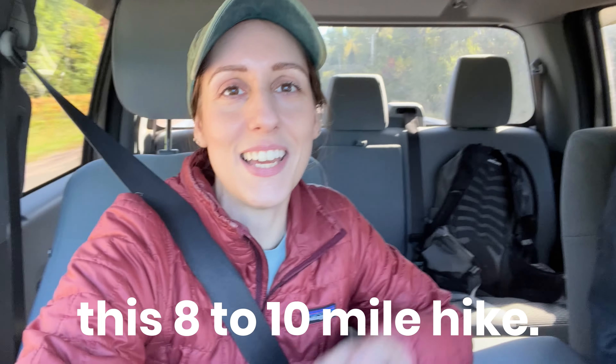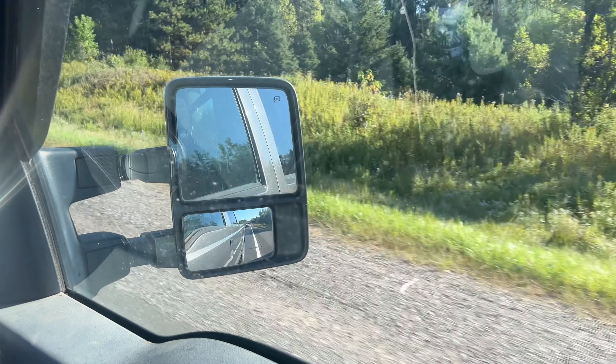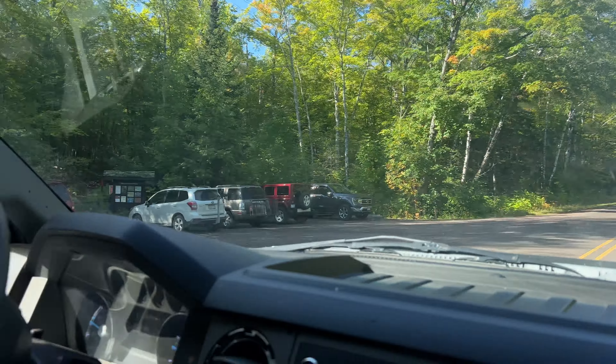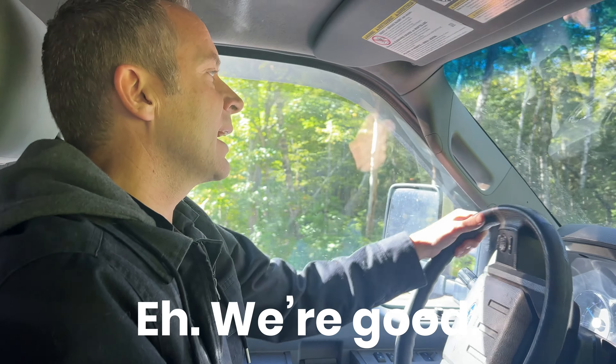I'm feeling ready for this eight to ten mile hike — the caffeine is finally hitting my bladder at this point. And it's like a 50 mile drive. This is our trailhead. Looks like we should have gotten here early, but we're good.